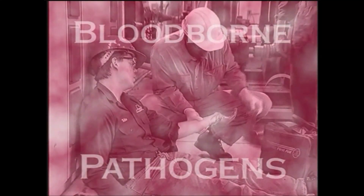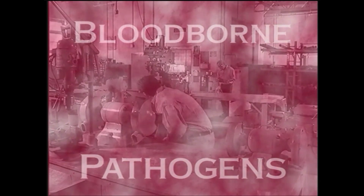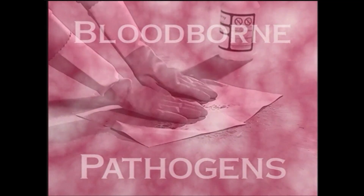Bloodborne pathogens. It's an impressive name, but the meaning behind it is simple, and so are the steps you can take to protect yourself. All it requires is that you know the facts, practice good hygiene, and take a few sensible precautions.